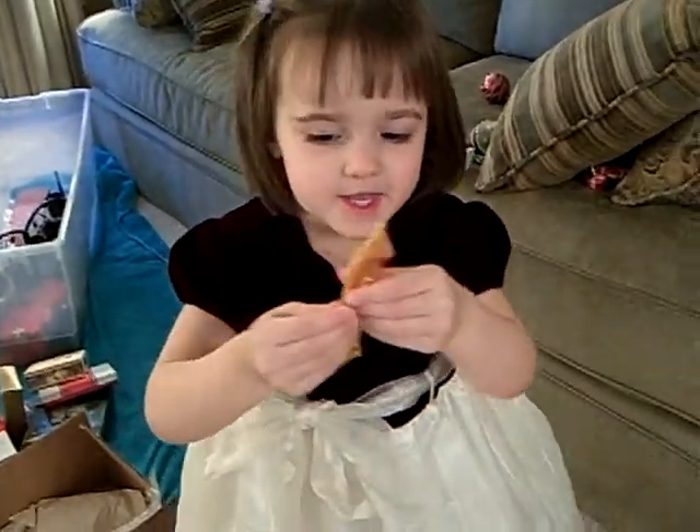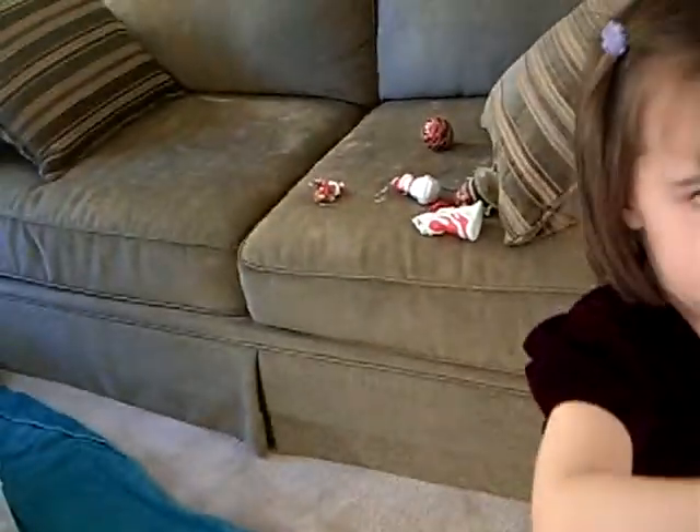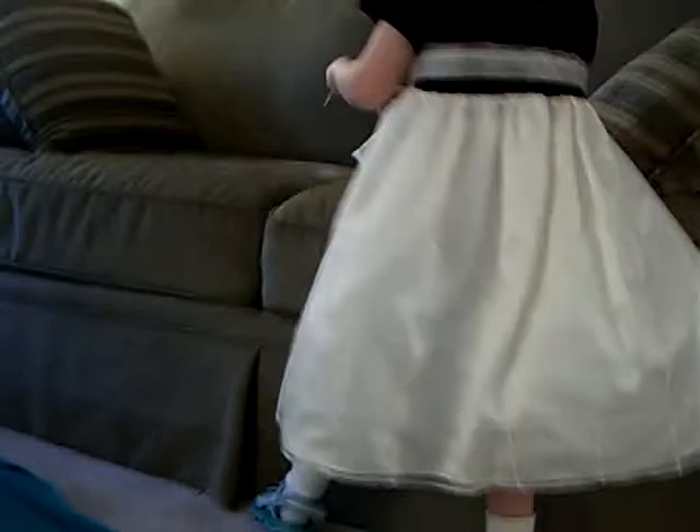Hi, camera. This is a key. We're opening up all of our ornaments so we can put them on the tree. Okay, put that one in a safe place. Come open up the next one.